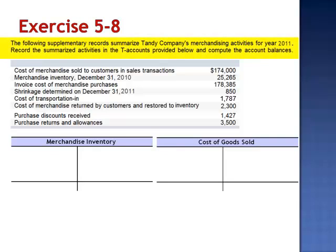Exercise 8. The following supplementary records summarize Tandy Company's merchandising activities for year 2011. Record the summarized activities in the T-accounts provided below and compute the account balances.